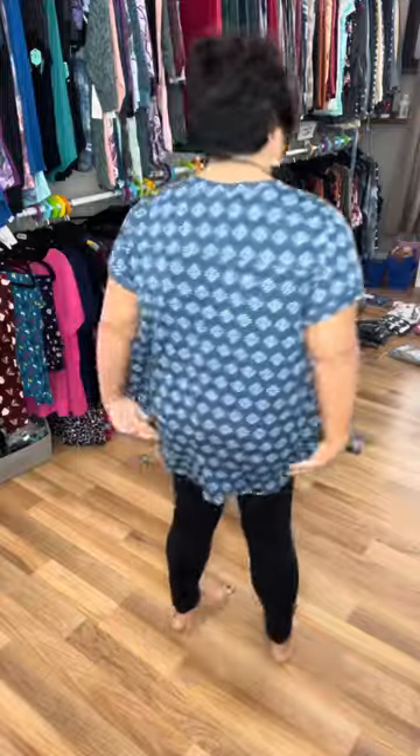Okay, so here is the 2x on me. It gets a little bit shorter in the arms, but not overly short at all. It does not really get tighter — just a little bit snugger through here, but still plenty of room. It still covers everything for leggings and is still nice and flowy.